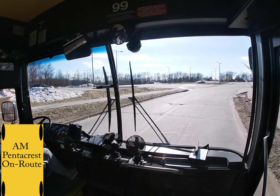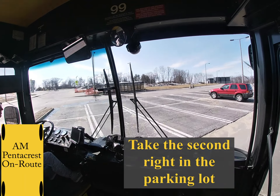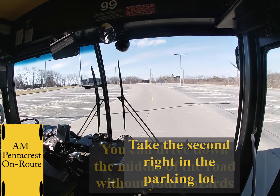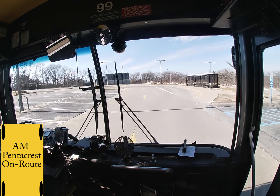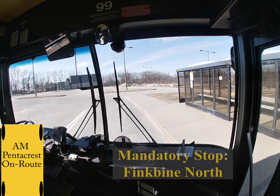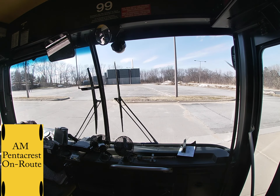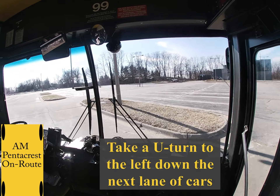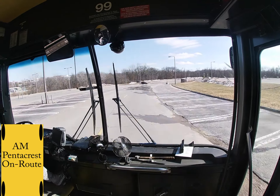You are going to take the second right in the Finkbein parking lot. If you have to use a little bit of the opposing lane that's completely fine. You can drive down the middle of the road without your hazards. There is a mandatory stop on your right, Finkbein North, and you will pull up until the last part of the raised crosswalk. You are going to take a U-turn to your left down the next lane of cars. Make sure to drive down the middle of the lane. Speed limit in all parking lots is 15 miles per hour. Then you can pull into the Finkbein South cutout and stop at the last bit of raised sidewalk.